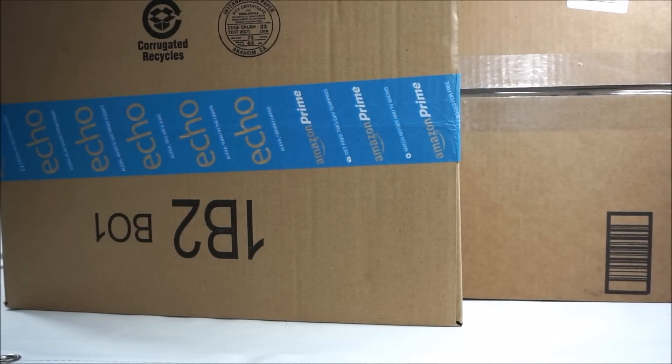Hey guys, welcome back to BrickHunter channel. My name is Hunter and this is another haul video. These two boxes are from Amazon and let's go and take a look at them together.